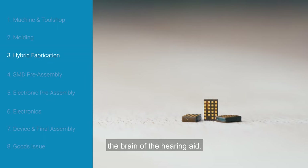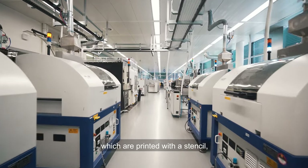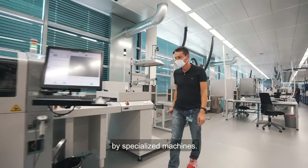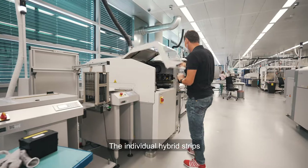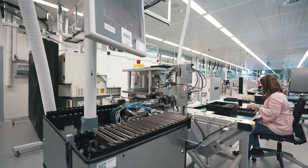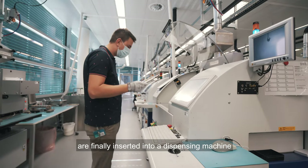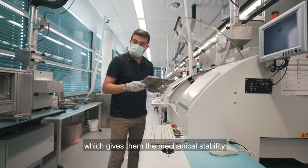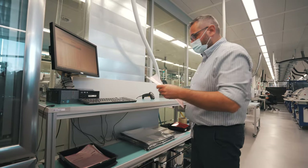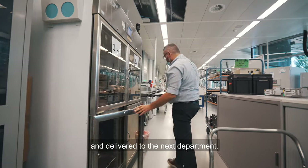The hybrid is the computer, the brain of the hearing aid. It is comprised of a chipset and other electronics which are printed with a stencil, assembled, soldered and underfilled on the surface of the printed circuit board by specialised machines. The individual hybrid strips are cut out from the circuit board with a high-precision laser and then folded. The folded hybrids are inserted into a dispensing machine and filled with epoxy resin which gives them the mechanical stability to be further processed. Every hybrid is tested through in-house testing machines and then packed into a tape and delivered to the next department.